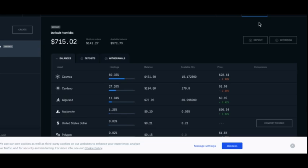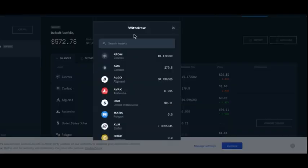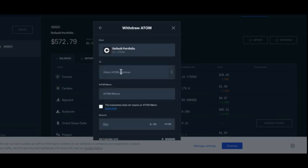Here's Coinbase Pro — this is my portfolio. I'm just going to click withdraw. There'll be a withdraw button on all similar centralized exchanges. I can see I get to pick which token I want to withdraw — I'll withdraw my Atom tokens. It's going to ask for an address; I'm going to withdraw these to my crypto address. To get my crypto address, I just have to copy it from my wallet.